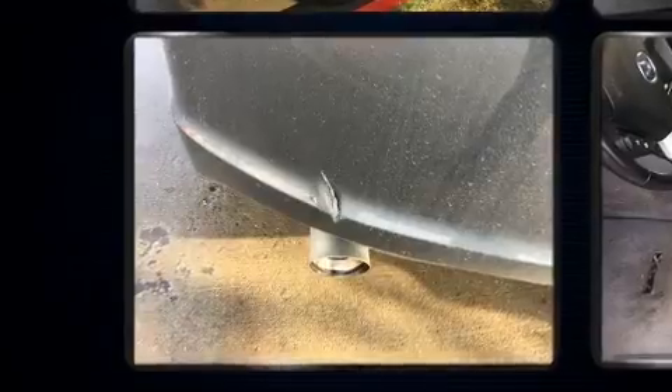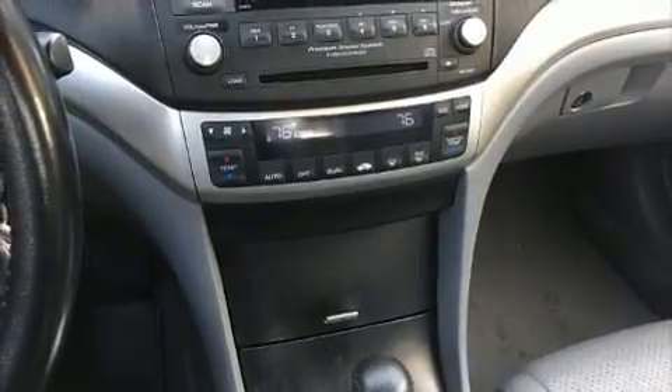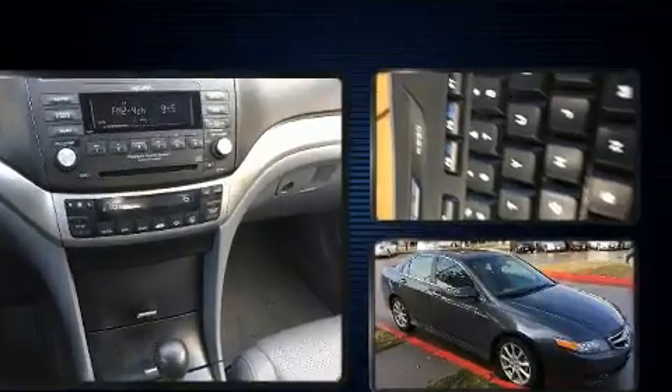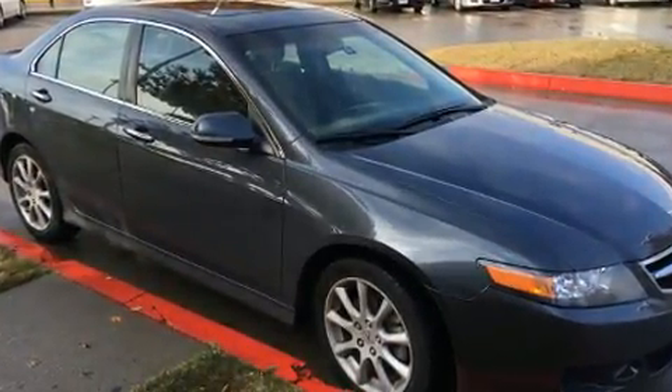A wealth of standard features means that you no longer have to sacrifice, like leather upholstery, a power seat, an automatic dimming rear-view mirror, heated seats, heated door mirrors, and power windows. For drivers who enjoy the natural environment, a power moonroof allows an infusion of fresh air.